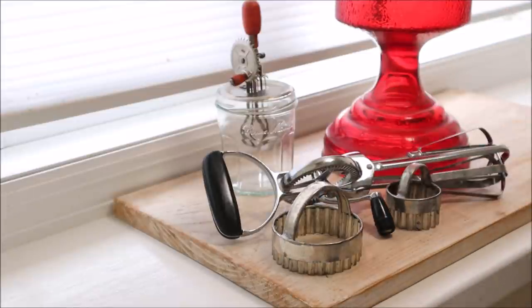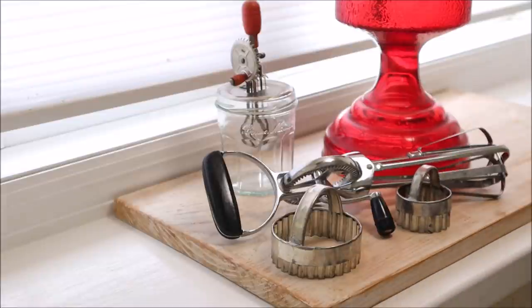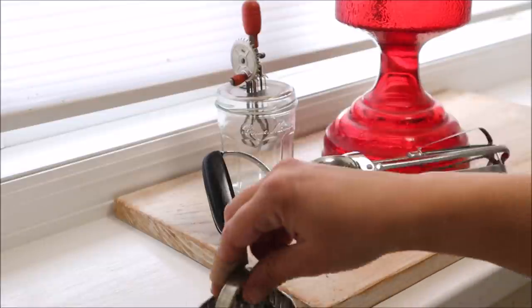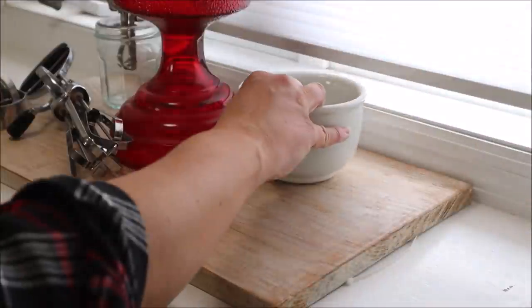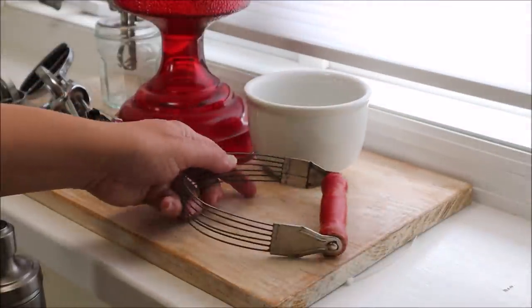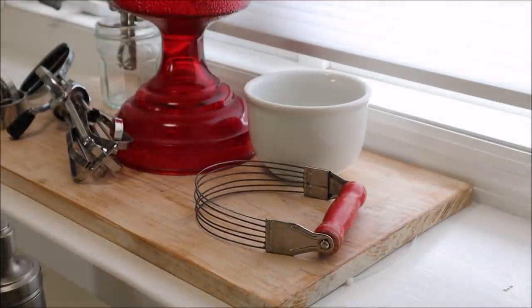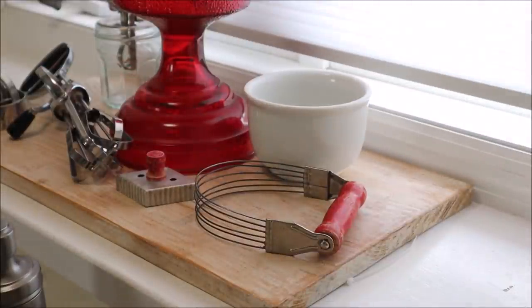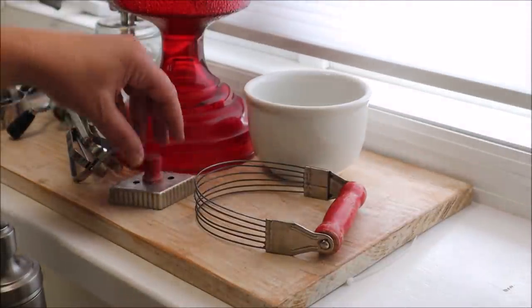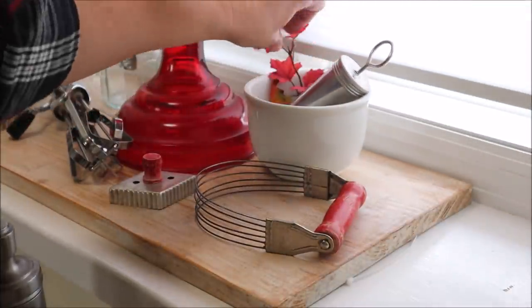I also grabbed two of my vintage cookie cutters — I absolutely love the scalloped edges on these — and added those to the corner. Then to the opposite side of the oil lamp I added a nice little white bowl and a pastry cutter with a red handle, then added another cookie cutter. To the bowl I added a vintage cake decorator and a few leaves for a little pop of color.